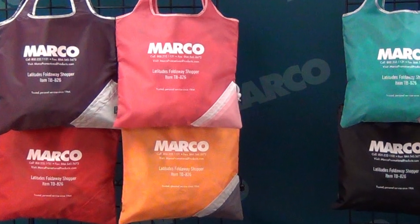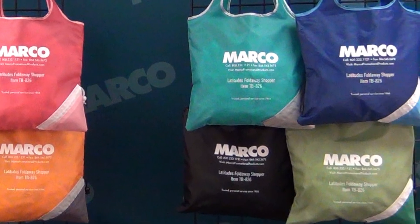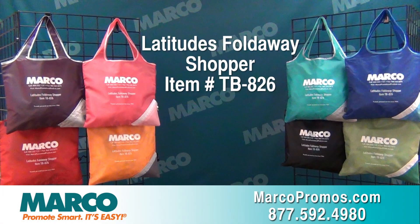Available in 8 different colors, the Latitudes Foldaway Shopper is a fun and convenient way to show off your logo. It's item number TB826 on marcopromos.com or call 877-592-4980.